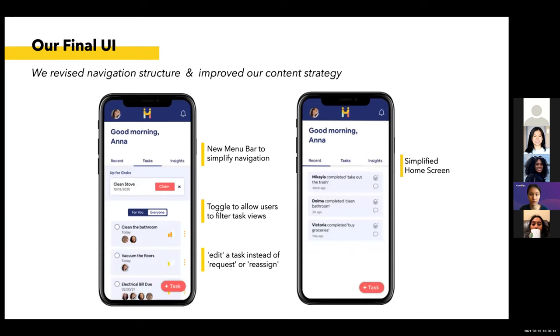For our final UI, we realized the main functionality is the management of tasks. In the final version, we have two points of navigation: the recent tasks and insights toggles, and your settings and notifications. We added the main task button at the bottom so it's always available to users since that is the main functionality of our app. We also completely removed the payment feature because it wasn't aligned with our vision and goals. On the recent tab — which is the default home screen — users can react and comment on other roommates' activities, emphasizing engagement and appreciation for what roommates have done.